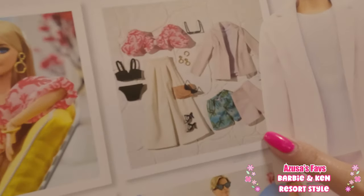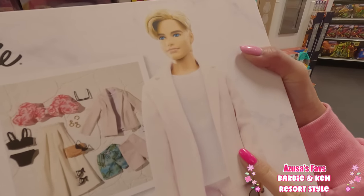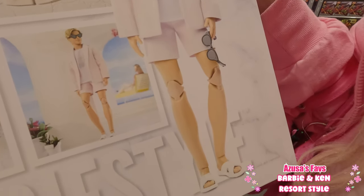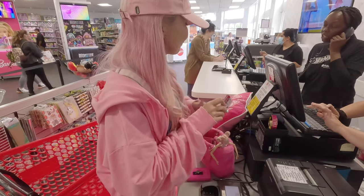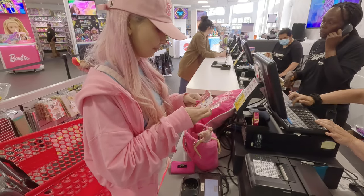You'll totally enjoy styling and doll photography with this set. You can be like a photographer at Barbie Style. Oh my gosh, look — she's like holding my purse!